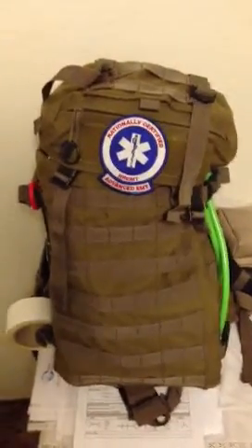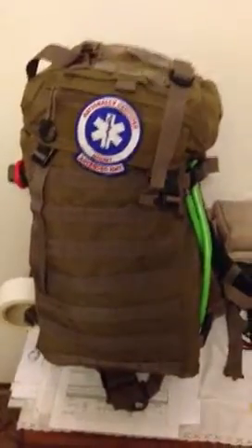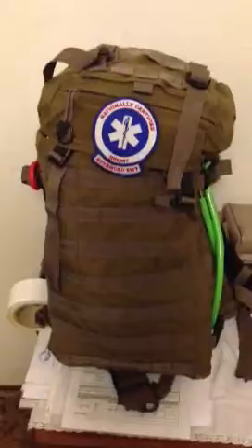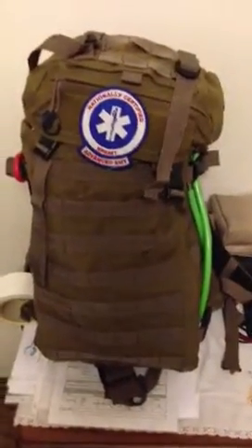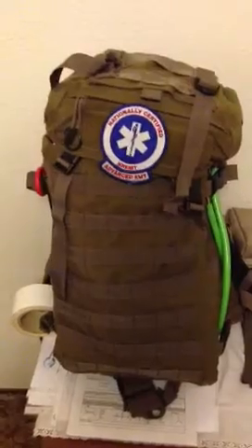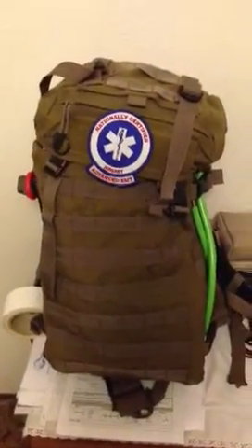Good day everybody, this is Chris at The Ancient Scholar and I thought I'd do something a little different today. I'm just going to show you some equipment that I use. Every year a company comes through the Las Cruces, New Mexico area known as Warped Tour.